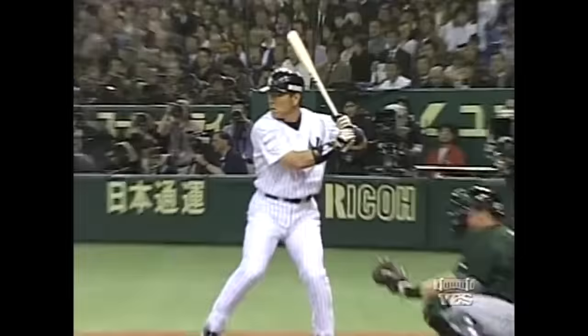And then headed for the gap in right center field. As Michael said, he has a flair for the dramatic. His first at bat of the season is a line double to the gap in right center.